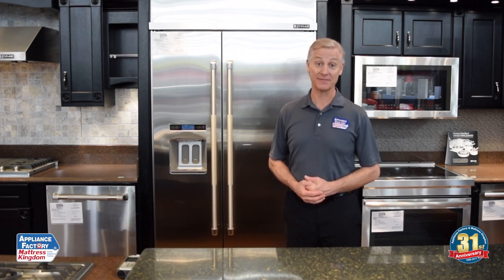Hi, I'm Chuck Ewing, owner of the Appliance Factory and Mattress Kingdom. I'm going to talk to you about the capacity of Pro Refrigerators and why it's deceptive — there isn't as much capacity there as it appears.